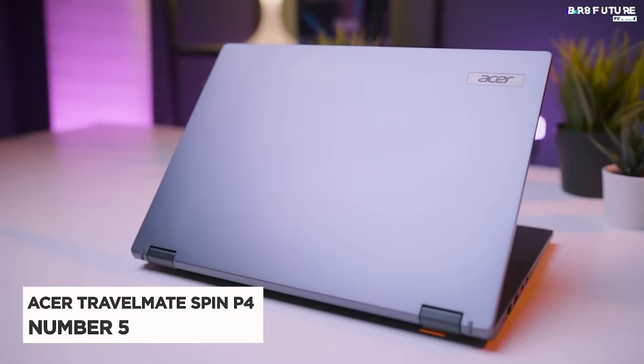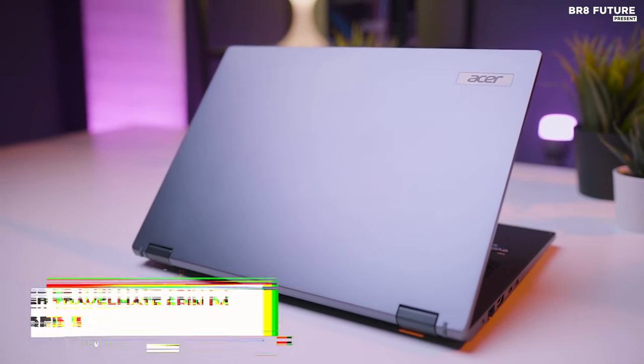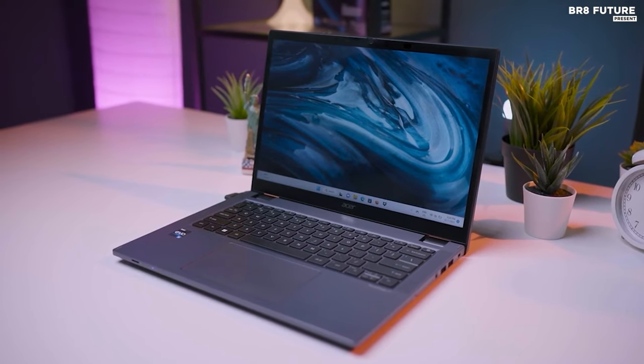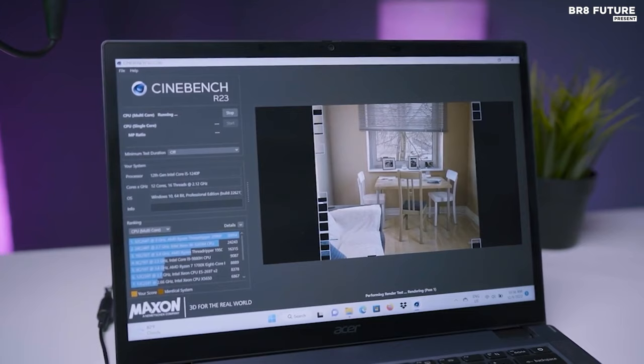Presenting the Acer Travelmate Spin P4, our star at number 5 on the list of exceptional business laptops. While any laptop can handle work, the Travelmate Spin P4 takes it up a notch with its professional prowess and ingenious features.